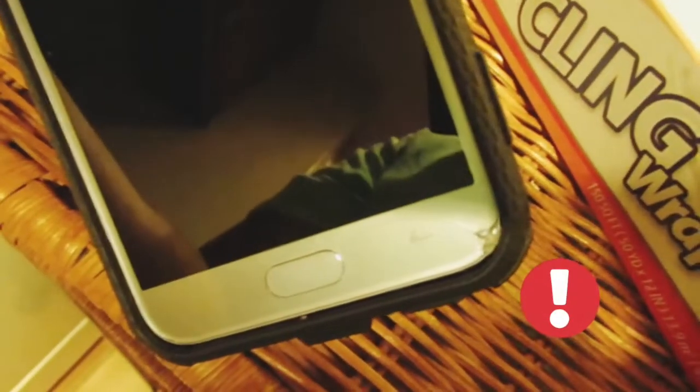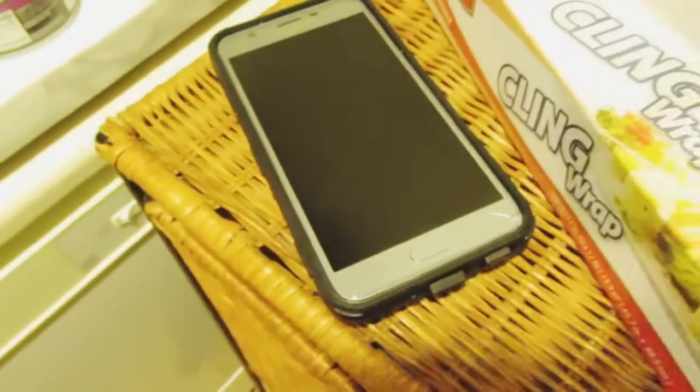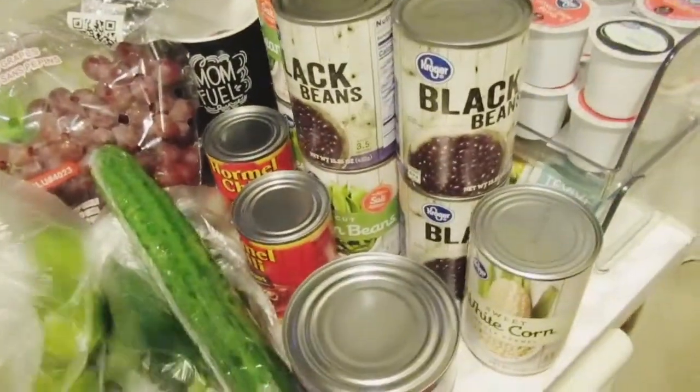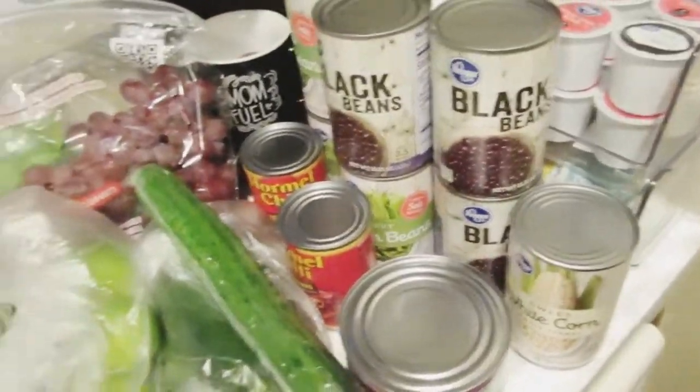I was trying to get inside Kroger's to be one of the 50 people allowed in, and I accidentally dropped my phone and cracked the screen — it still works, but I need a screen protector. Anyway, let's get into this haul. I got a lot of stuff, so let's go ahead and talk about it. First, I got some canned food — some Chef Boy stuff that's going to last us a little bit. Kroger's was stocking constantly, so if you're a mom trying to find food during this COVID-19 emergency shutdown, definitely go to Kroger's.